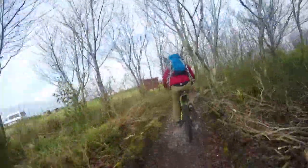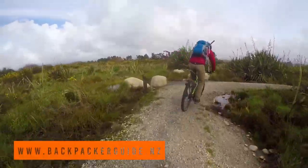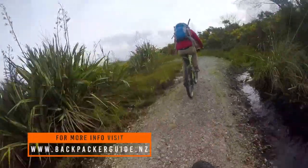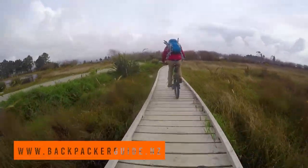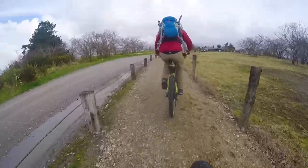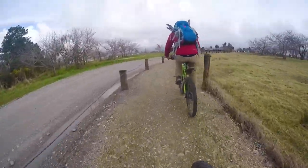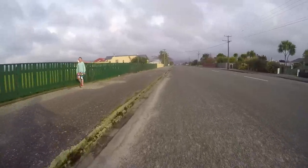We are heading back towards the hostel. This was just a quick mountain biking trip — nothing really fancy, we just wanted to check out those areas so we can write about it on backpackerguide.nz. We'll spend the evening in the hostel chatting with our host, who are really sweet and relaxed people all about surfing. They're talking us into joining them for a surf in the next few days, so we're keeping an eye on the forecast.